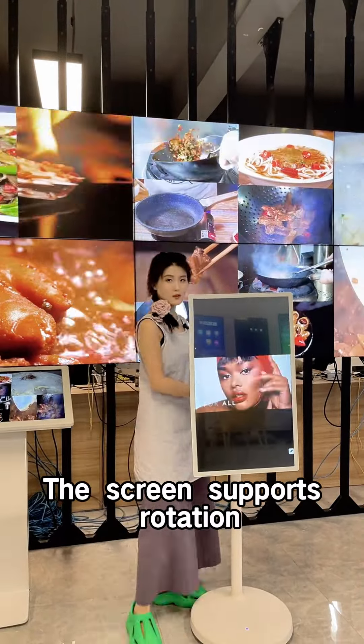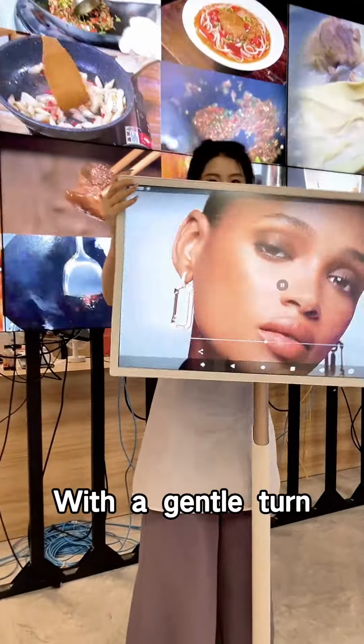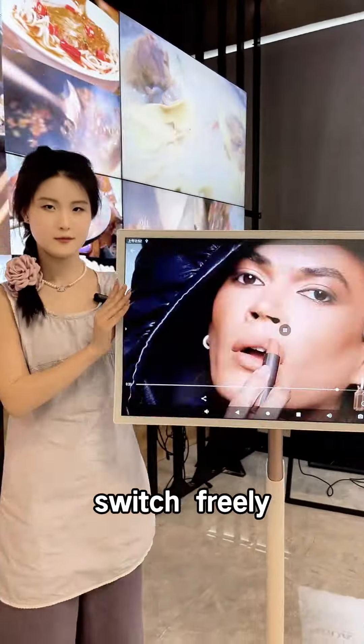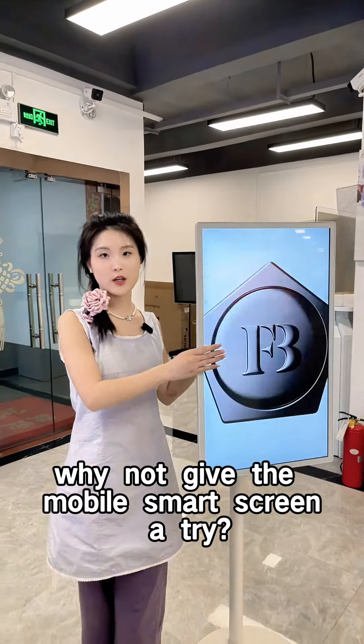The screen supports rotation, whether horizontal or vertical, with a gentle turn switching freely. So, why not give the mobile smart screen a try?